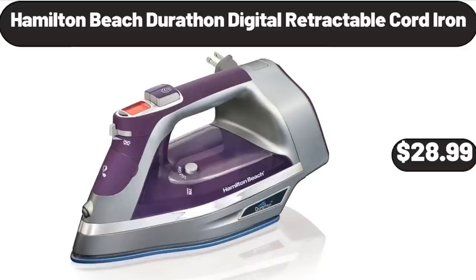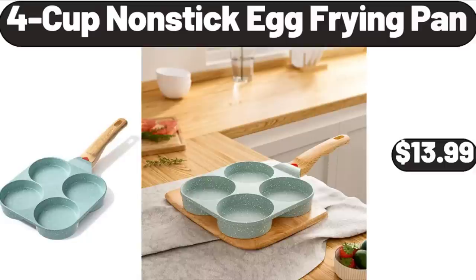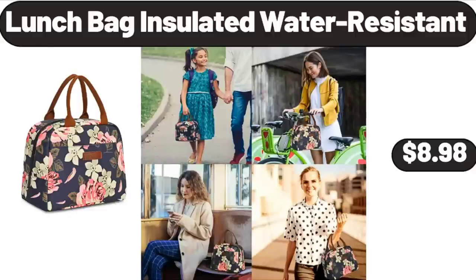Hamilton Beach Durathon Digital Retractable Cord Iron, $28.99. Stylish Electric Hand Mixer, $32.99. Four-Cup Non-Stick Egg Frying Pan, $13.99. Lunch Bag Insulated Water Resistant, $8.98.